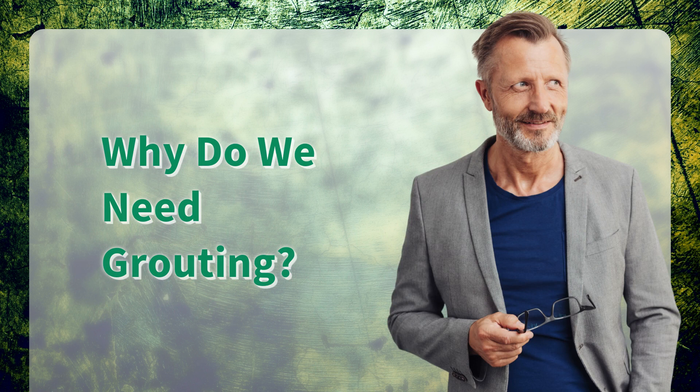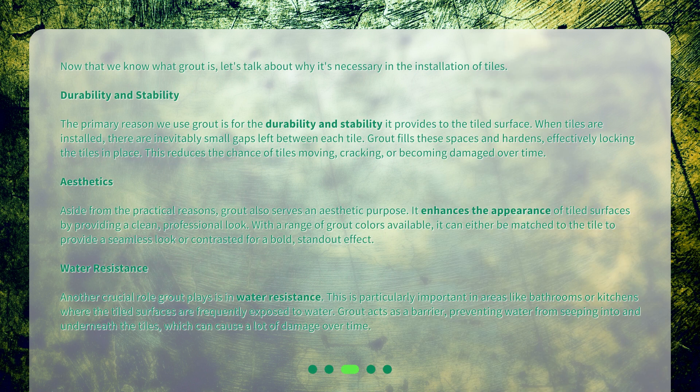Why do we need grouting? Now that we know what grout is, let's talk about why it's necessary in the installation of tiles. Durability and stability: the primary reason we use grout is for the durability and stability it provides to the tiled surface. When tiles are installed, there are inevitably small gaps left between each tile. Grout fills these spaces and hardens, effectively locking the tiles in place. This reduces the chance of tiles moving, cracking, or becoming damaged over time.